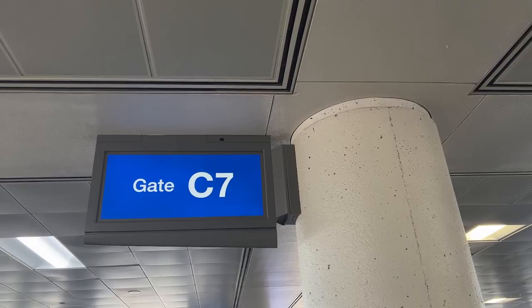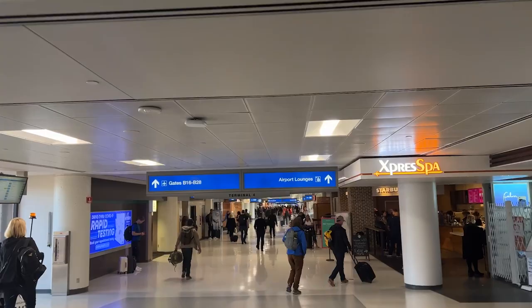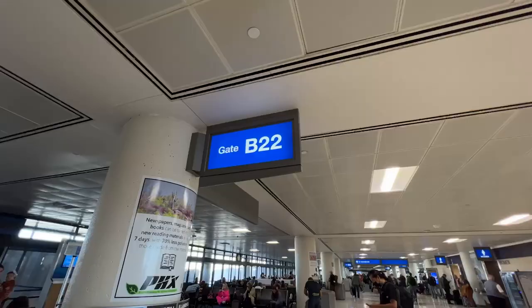I just landed here at the Phoenix airport, landed at Terminal C, C7 to be exact, and now I'm walking over to the B gate to grab some breakfast at the Centurion Lounge. The Centurion Lounge was about a five-minute walk and it's across from gate B-22.